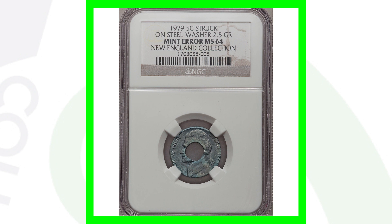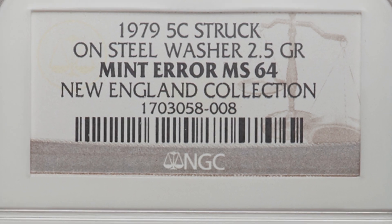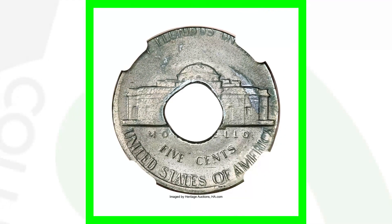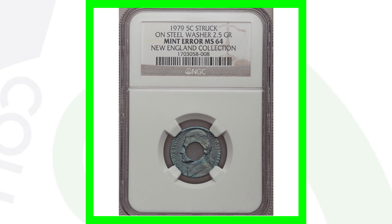Next up is a very unique coin — more like a washer, actually. This is the 1979 Jefferson nickel, but it was struck on a steel washer. You can see the hole in the middle just like a washer would have. This coin sold for over $4,000.